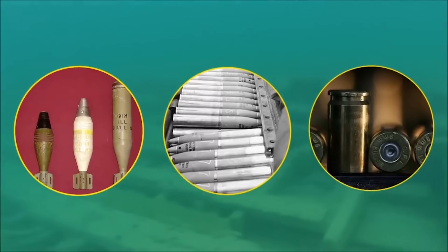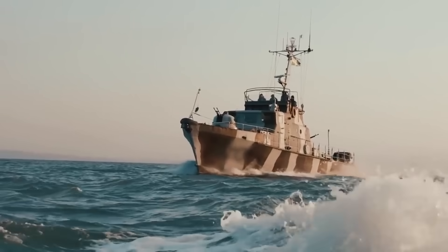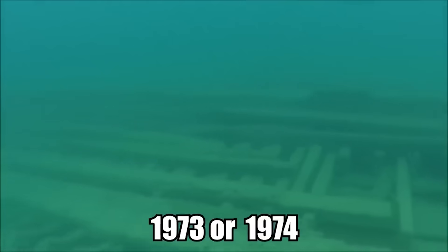And this was only from a single section of the ship — this thing was equipped for battle. The ship was actually used to transport ammunition between 1970 and 1975 until it exploded and sank to the bottom of the river, probably in late 1973 or early 1974.